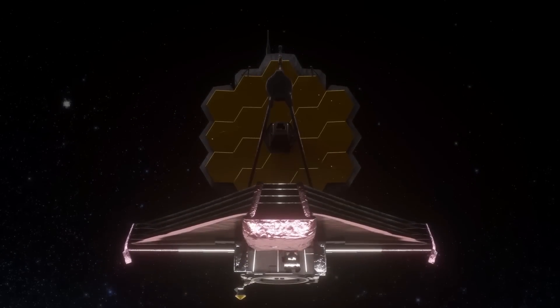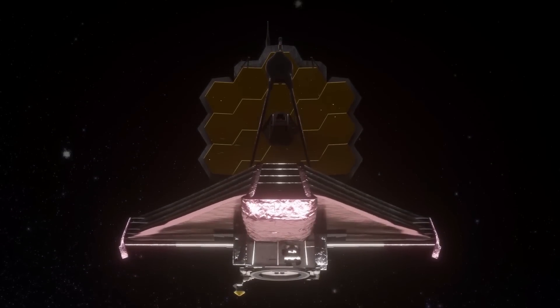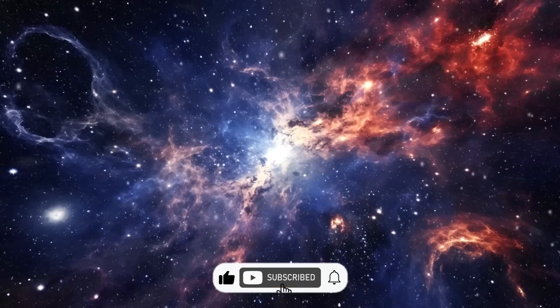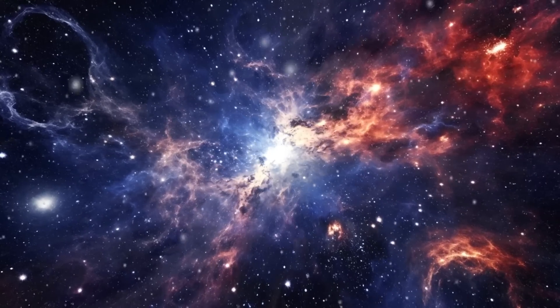What do you think about the James Webb Telescope's ability to move forward? Write your answer in the box below. Please give this video a thumbs up if you like it. See you in the next one.